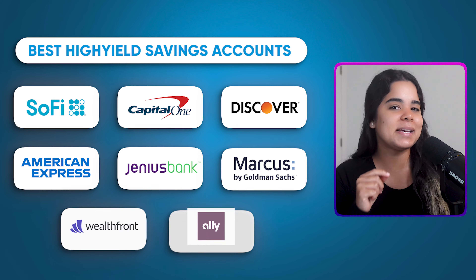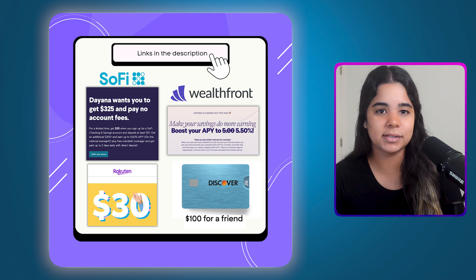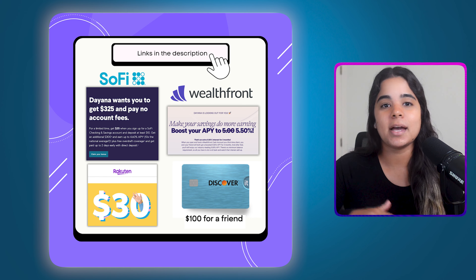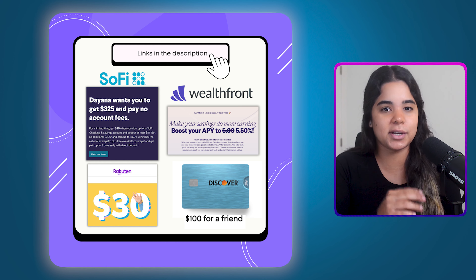So there you have it — the best high yield savings accounts currently available in my opinion. Let me know in the comments which ones you have or think are the best, and for those who don't have one yet, I hope this video made your decision and switch easier. By the way, I've left links in the description to some limited-time bonuses for some of the banks we talked about today, as well as some of my favorite credit cards and shopping portals. Using those links is one of the best ways to support the channel. And of course, if you enjoyed today's video, make sure to watch these other ones next — see you on the next one.